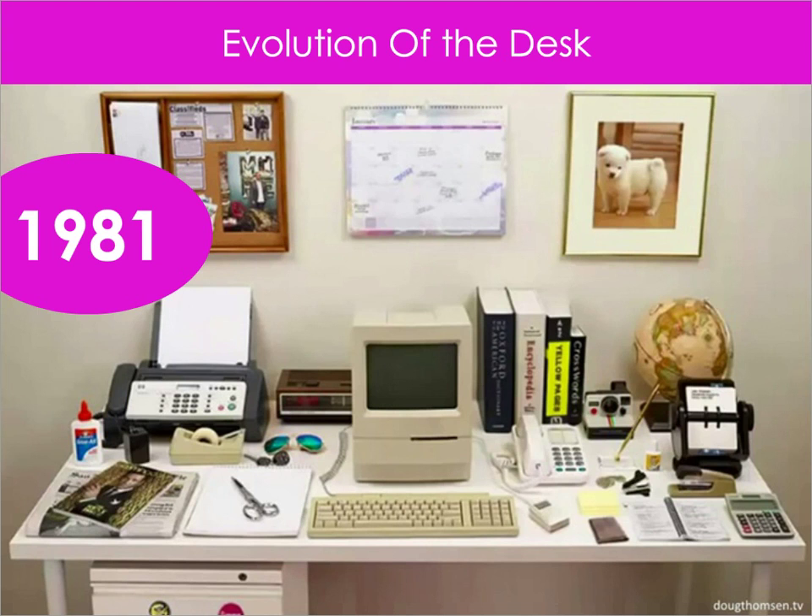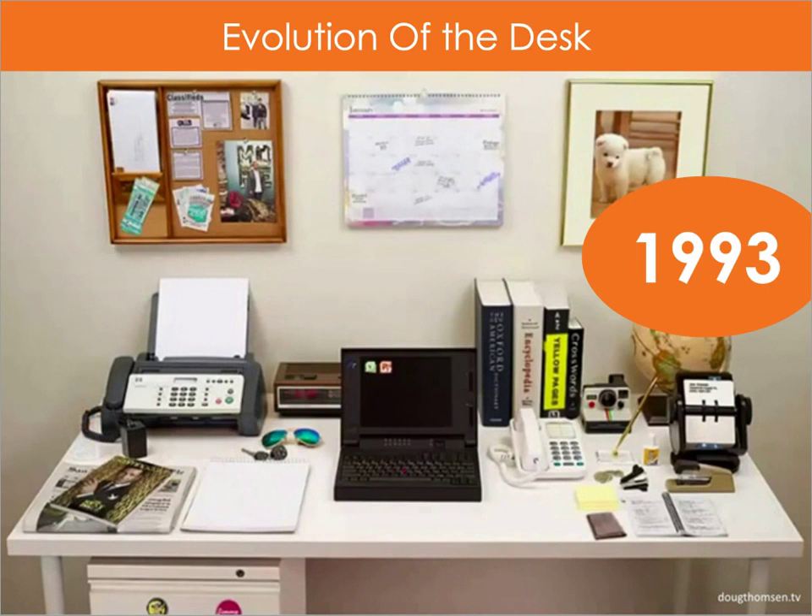Now, 10 years later, if we look at the same desk in 1993, you see that we've already made some room on the desk as we now have a smaller and portable computer — basically a laptop. And some of the stuff we were using has already been digitalized. You can see that we're now using Microsoft Excel and PowerPoint applications on this laptop.